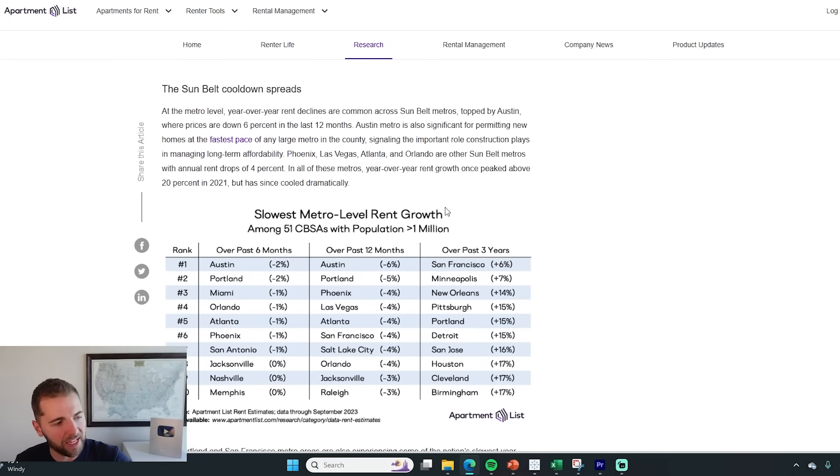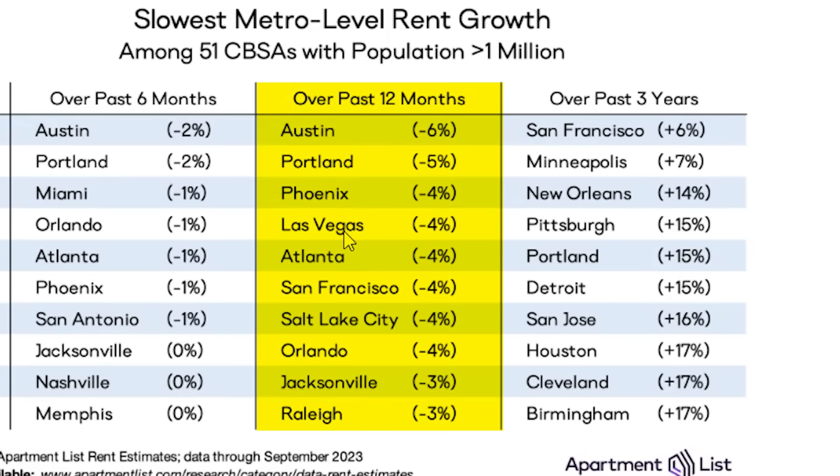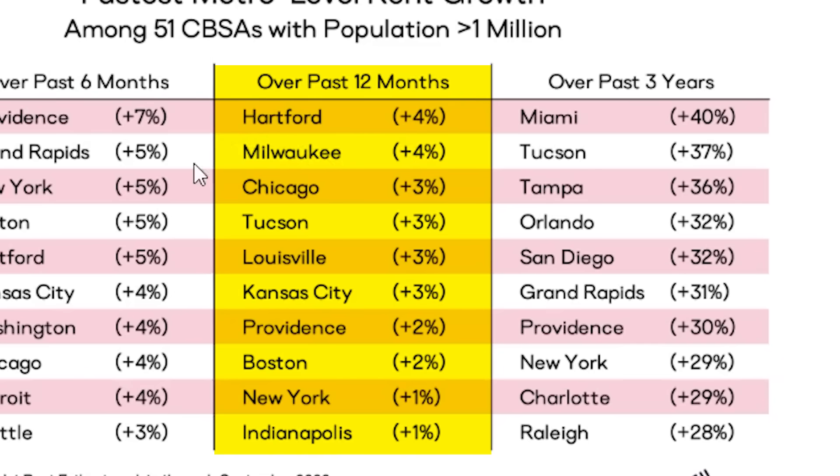So about 70% of cities are showing declining rents, but really the biggest drops are in cities like Austin, Phoenix, Vegas, Atlanta, San Francisco, Salt Lake, Orlando, Jacksonville, and Raleigh. Whereas rents are still going up in cities like Hartford, Milwaukee, Chicago, Louisville, Kansas City, Providence, and Boston.